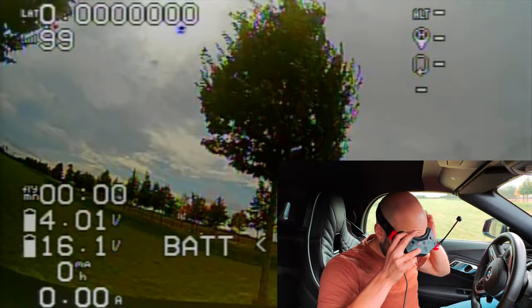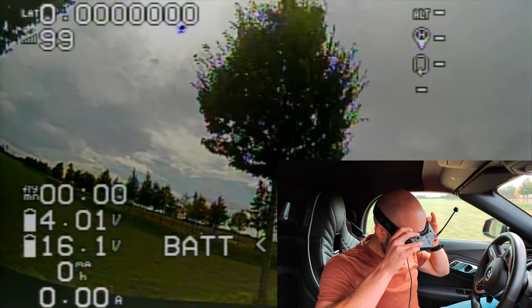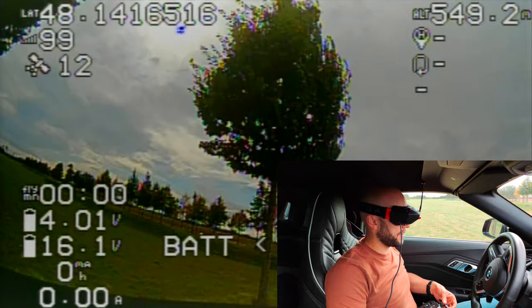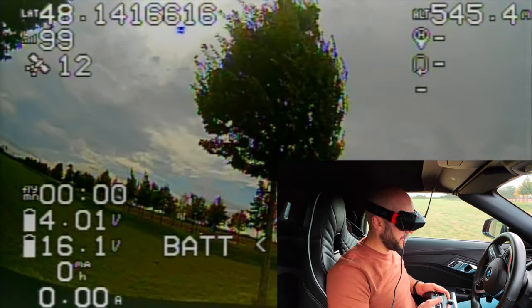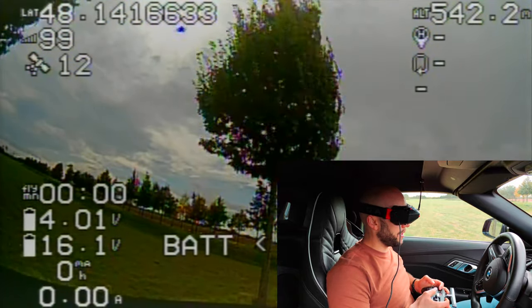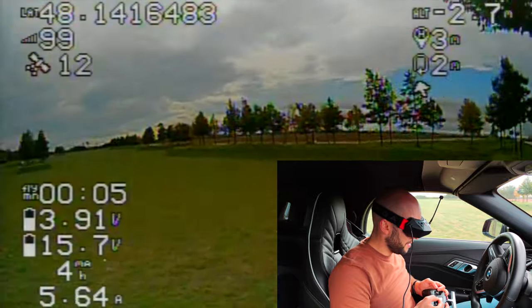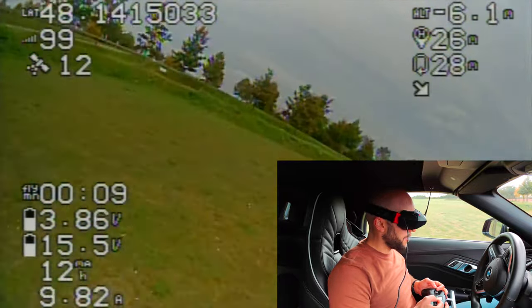Start recording on the goggles — it's looking good. No satellites unfortunately, but that shouldn't matter too much. Oh, 12 — perfect. You can already see the tree here, so it's seriously windy, I'm not making this up. Let's try to get it in the air. Okay, we are airborne.